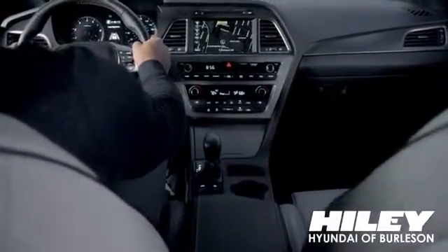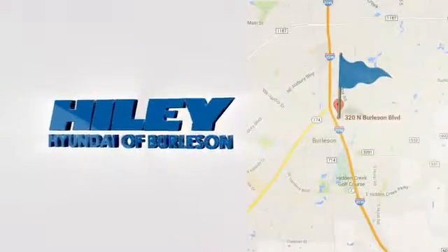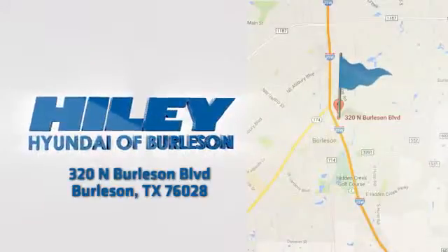You're sure to find what you're looking for at Highly Hyundai. Call, click or stop in. We're conveniently located at 320 North Burleson Boulevard in Burleson, Texas.